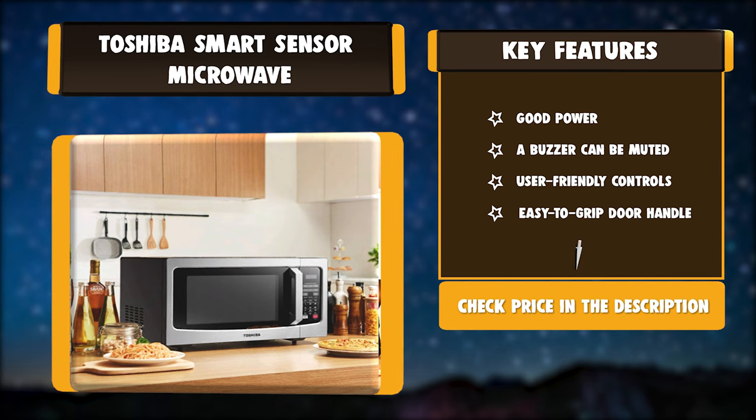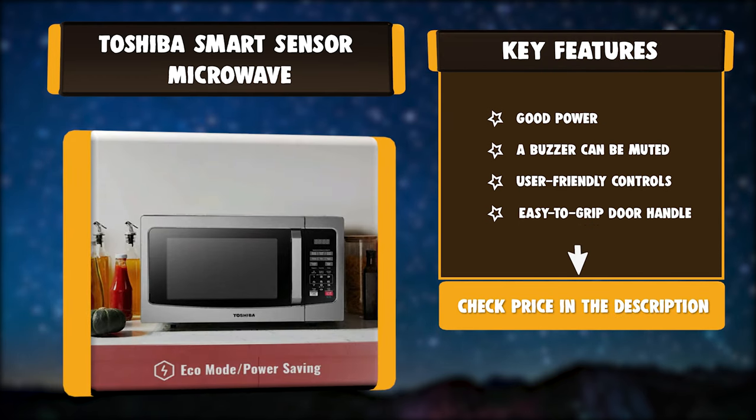Key features: good power, a buzzer that can be muted, user-friendly controls, easy-to-grip door handle.